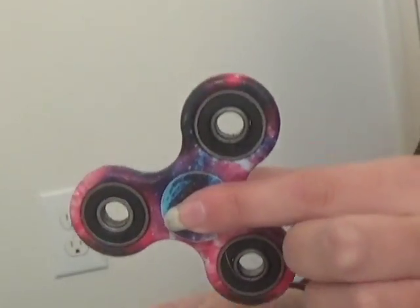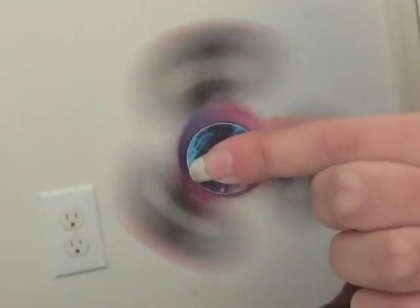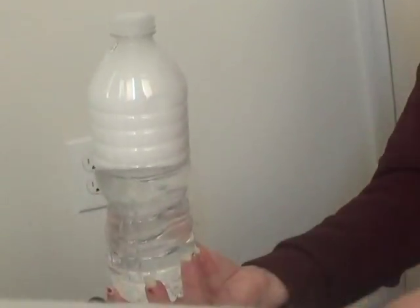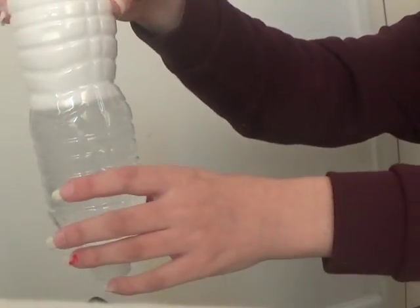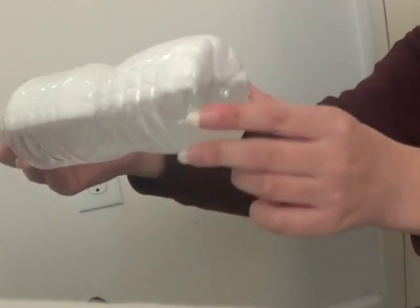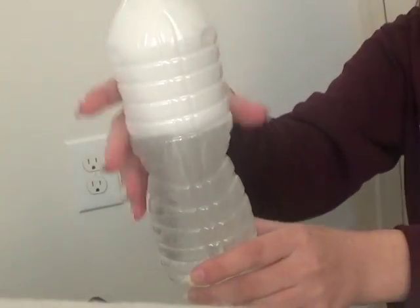Not only are squishy toys good for autism, but so are fidget toys like fidget spinners and fidget cubes. Fidget spinners come in many different designs, which is great. Another great sensory tool for autism are toys that you flip upside down and right side up and it has a cool effect. People with autism find these toys to be relaxing.